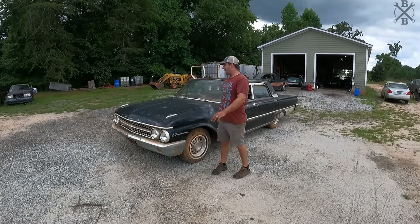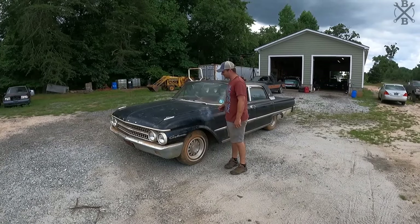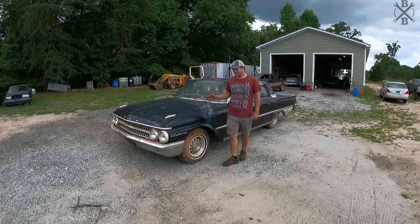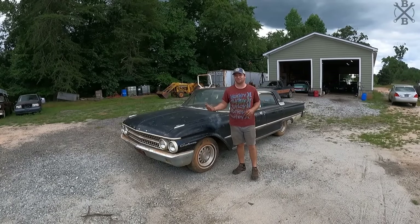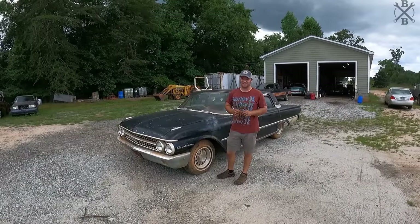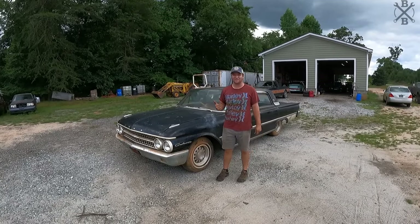I'll be quite honest — the original purpose for buying this car was to pull that 390 out of it. I hate to say that. It looked really rough, especially in pictures when we were buying it at auction. We got it fairly reasonable, especially for a big block car. But this one's way too nice to not save, so we definitely have to save it.